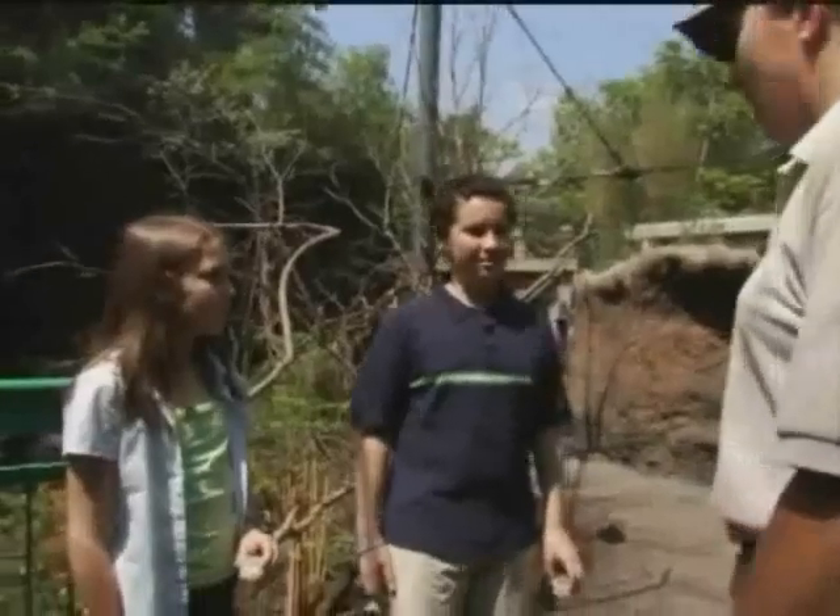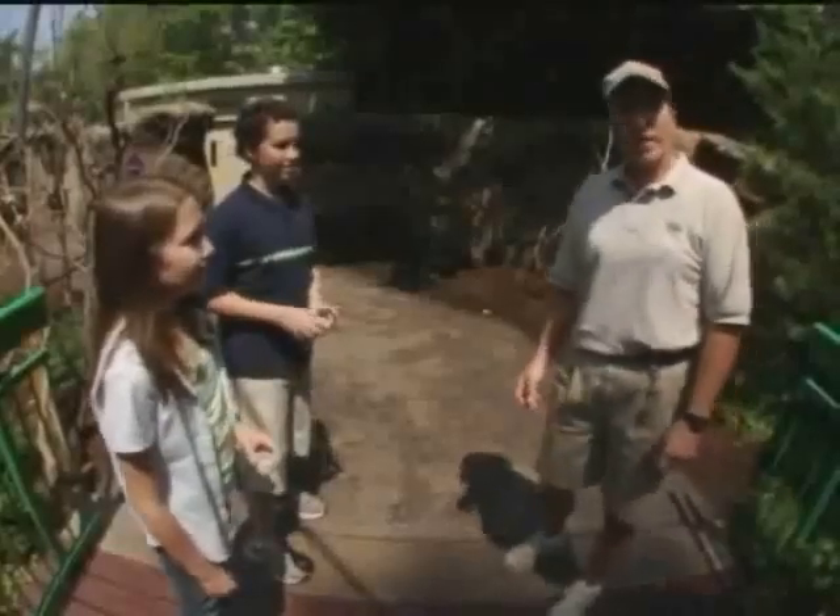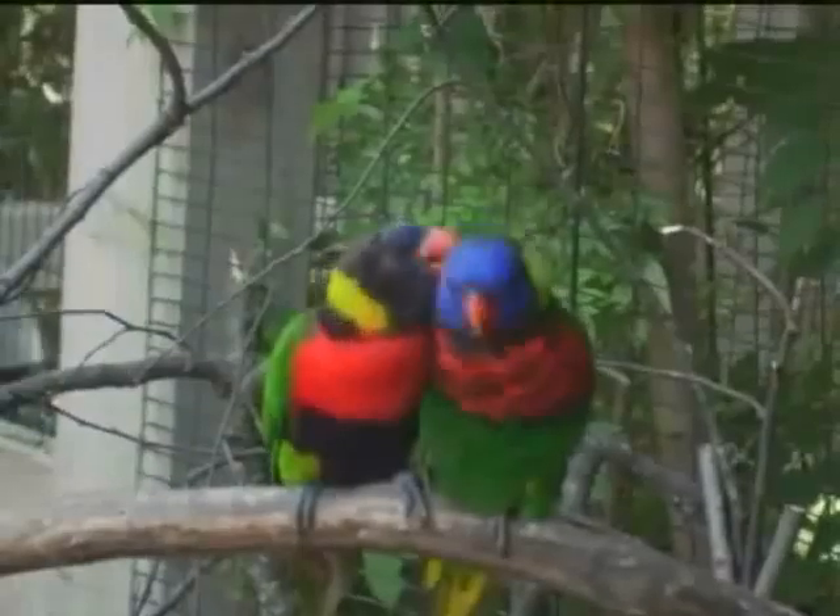Hi Brittany. Hi Matt. Welcome to the Children's Zoo Lorikeet Aviary. Thank you. I see you have your nectar. Are you ready to feed some birds? Yeah. Good. Why don't you find some you can feed and I'll tell you a little bit about them.